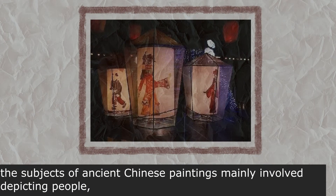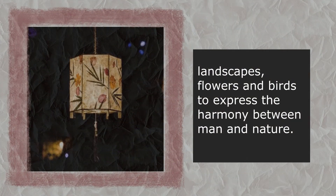paintings mainly evolved, depicting people, landscapes, flowers and birds, to express the harmony between man and nature.